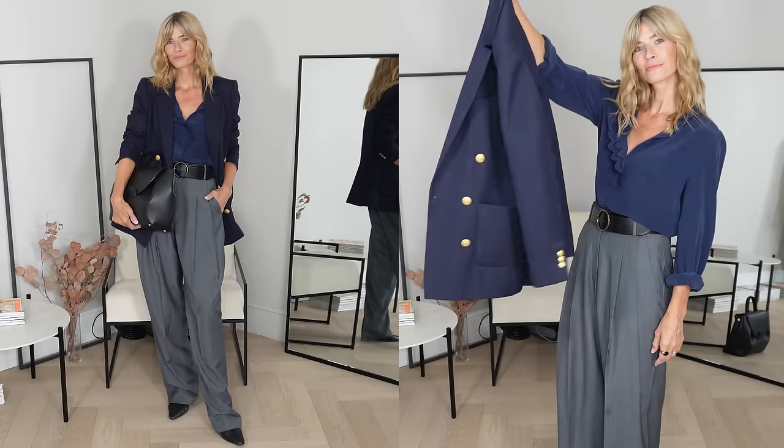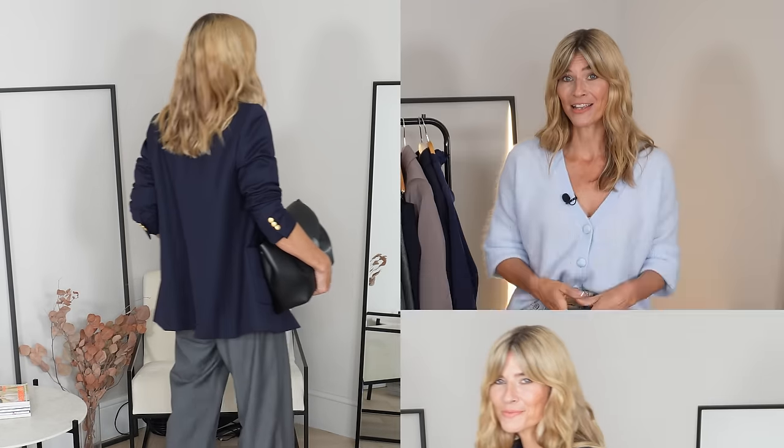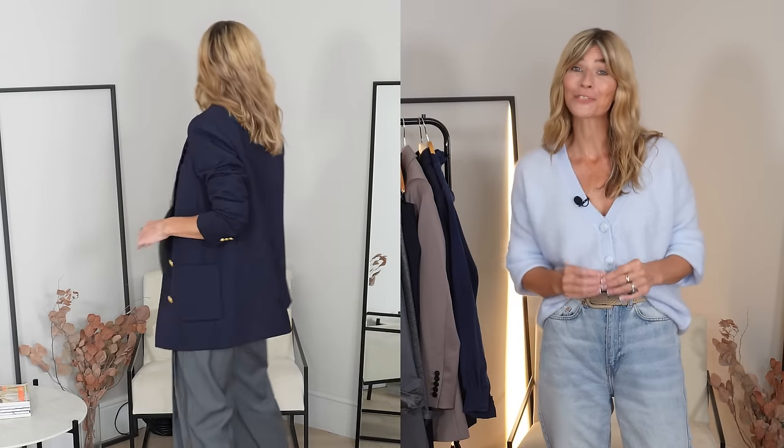I'm strangely excited for autumn this year. I'm normally such a summer girl, so it's been really odd to be quite so eager to start wearing all my big coats and chunky knits again — but hey, it's going to get cold whether I like it or not! Thankfully, blazers are the ultimate layering tool for autumn. They're lightweight enough to carry around just in case, incredibly easy to style with or without a knit underneath, and if you choose carefully, they'll be one of the hardest working pieces in your capsule wardrobe.